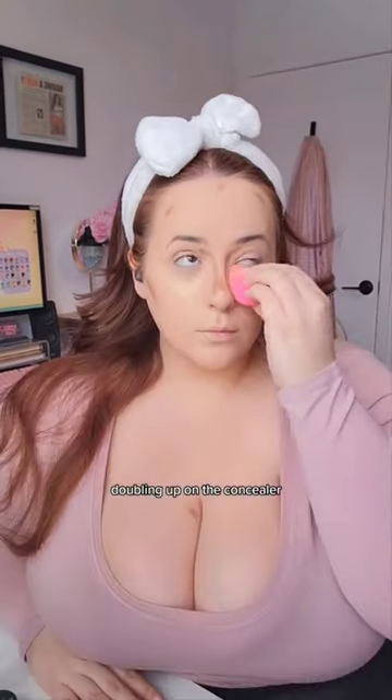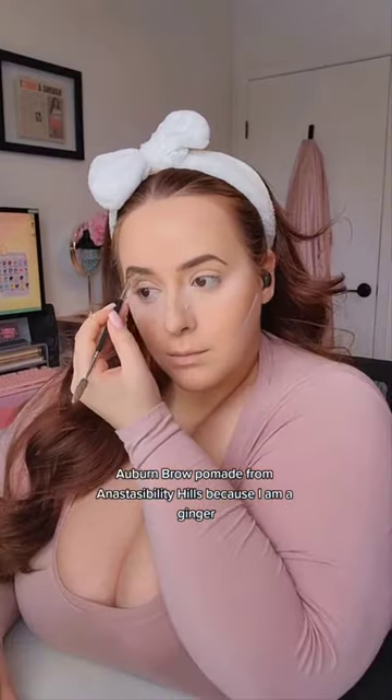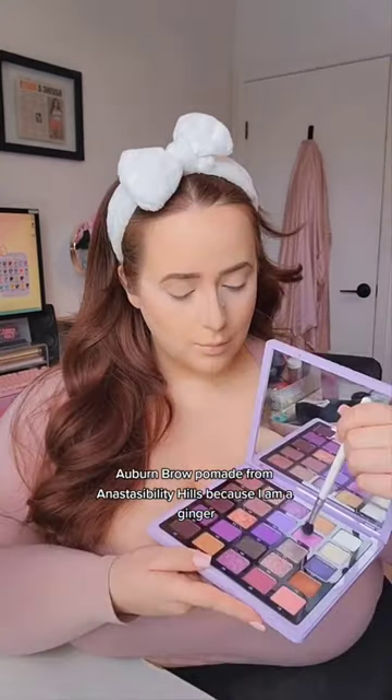I'm just gonna use concealer — doubling up on the concealer, co-sas concealer and NARS concealer — then Huda Beauty. I love the setting powder, cherry blossom. And auburn brow pomade from Anastasia Beverly Hills, because I am a ginger.